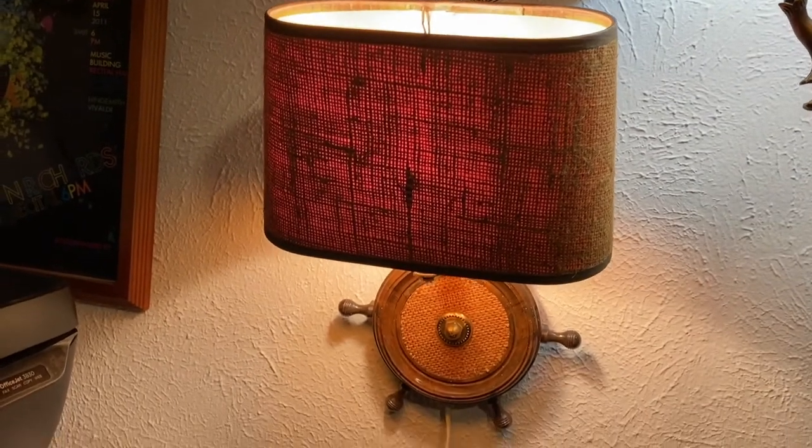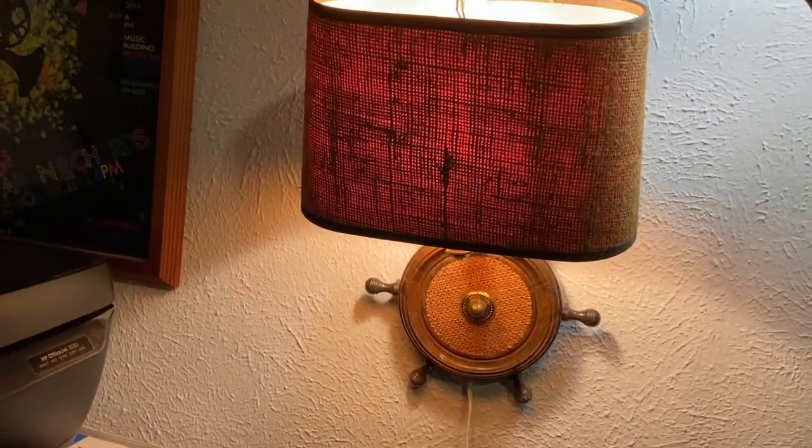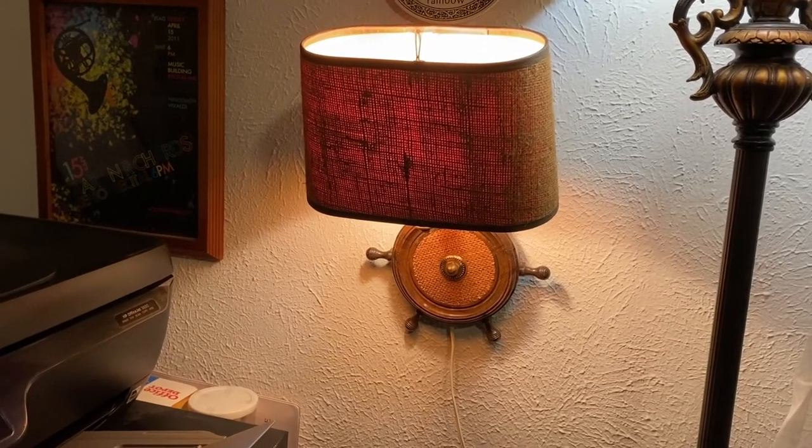This was from an estate sale — I love the little chip wheel design. It's very vintage looking and has the original cord. It was like $2.50, which is super cheap. I love it — it goes with our little cheeky nautical design.